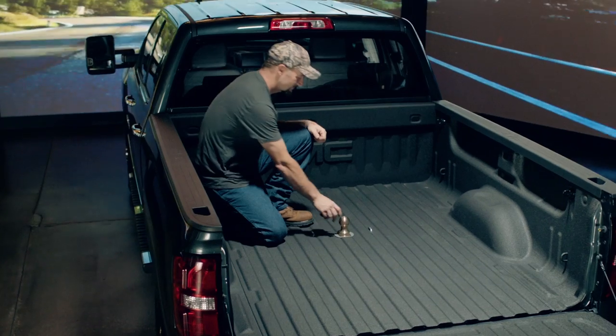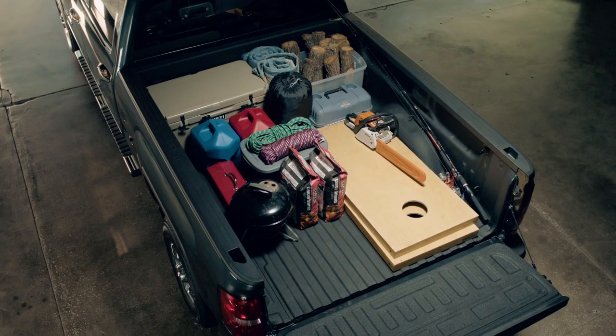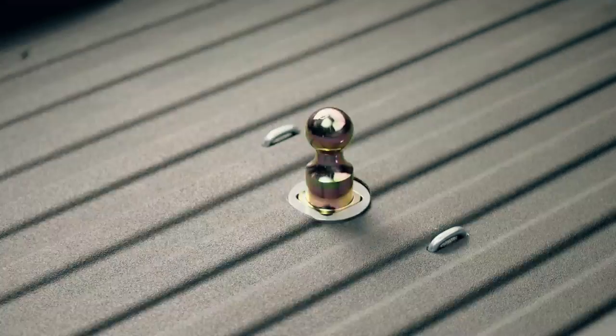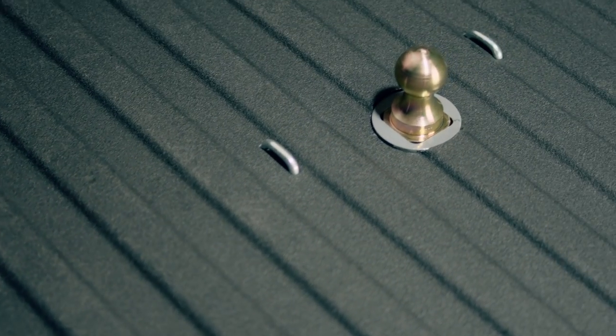Pull a lever in the wheel well and your gooseneck ball is out of the way, leaving your truck bed ready for other adventures. And the ball is stored in the receiver, so it's not knocking around in the backseat of your truck. With a host of options including a fifth-wheel hitch, the B&W Turnover Ball is built to tow anything your truck can.